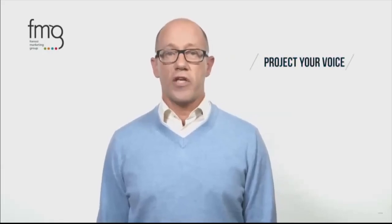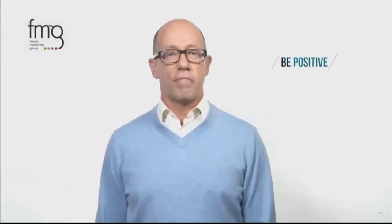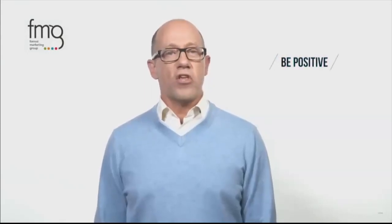Number six: project your voice. If your prospect can't hear you properly, they won't listen to the content of your message. So sit up, breathe deeply, and articulate clearly and confidently. Number seven: focus on the positive. Be solution-oriented. This positive attitude is infectious, and it helps to lead your prospect in the direction of working with you.